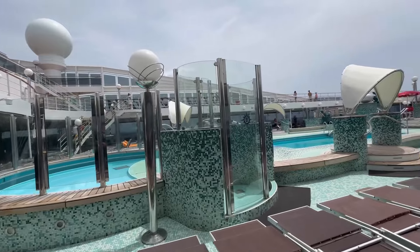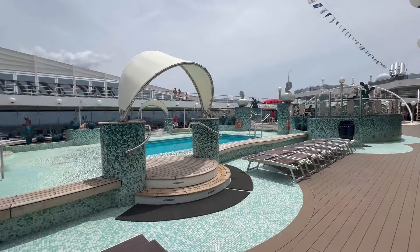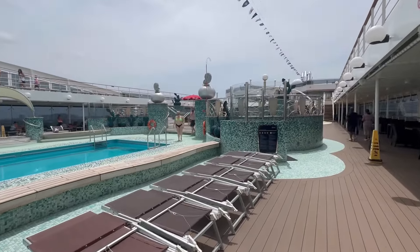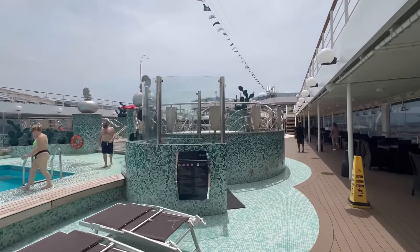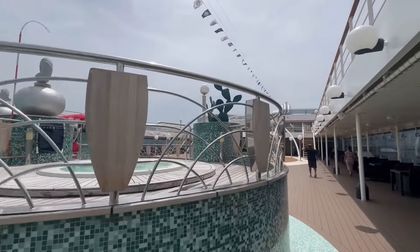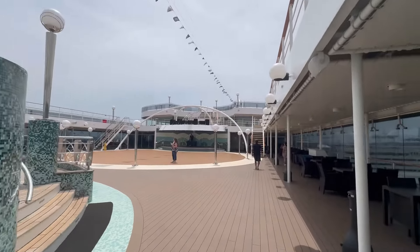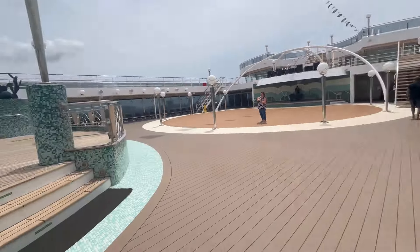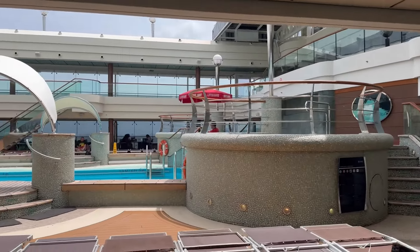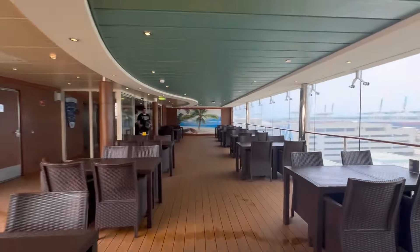I love that MSC Magnifica has a little kids pool area. You have your main pool on the top deck and they also have two jacuzzis on each side. You'll notice the pools are empty at this time, which is amazing. Our boarding time was between 11:30 a.m. and 12 p.m., which I found was a great time. I highly recommend going at your designated early time if you want to take advantage of having the pools empty.